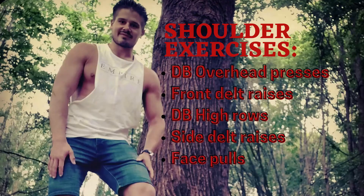To get the real 3D look, you need to train compound and isolation exercises on all three delts. You want to train these from different angles and different movement patterns to work the muscles in a variety of ways. To develop a muscle group properly, you cannot only depend on one movement pattern. I've set up 5 exercises you can perform to hit all shoulder delts in a convenient way: dumbbell shoulder presses, front delt raises executed by dumbbells, high dumbbell rows, side delt raises, and face pulls. These are the exercises I particularly do for working my delts.